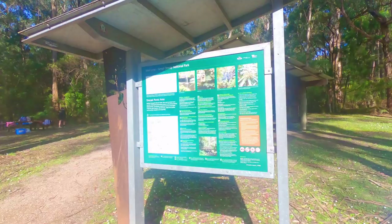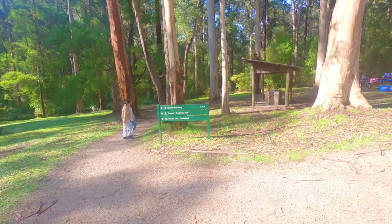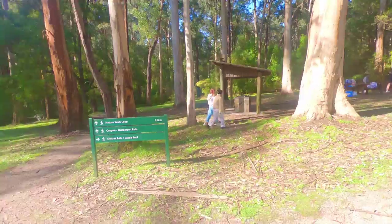Nice map of everything, and a 1.5 kilometer nature walk loop — beautiful.